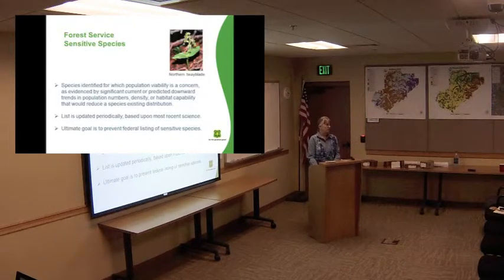But there is what the Forest Service calls sensitive species. I'll read you this definition from our manual: species identified for which population viability is a concern, as evidenced by significant current or predicted downward trends in population numbers, density, or habitat capability that would reduce a species' existing distribution. We make up this list based on input from all the people around the region, and every few years they update this list. The ultimate goal of this sensitive list is to keep things from becoming listed federally.